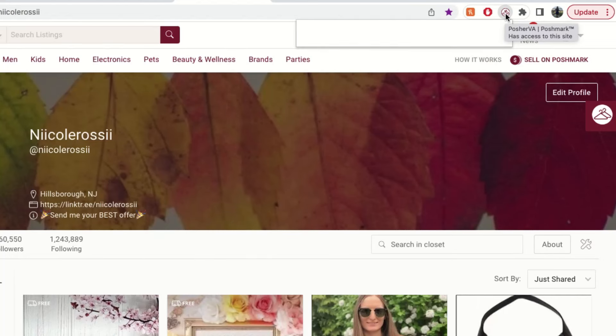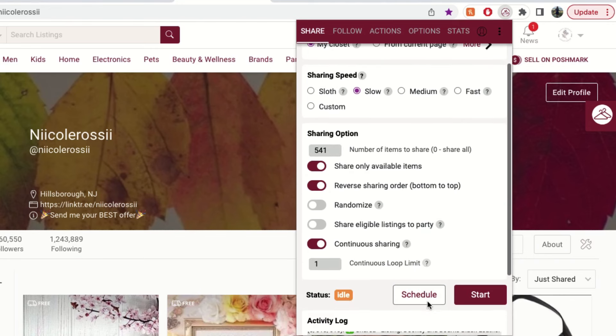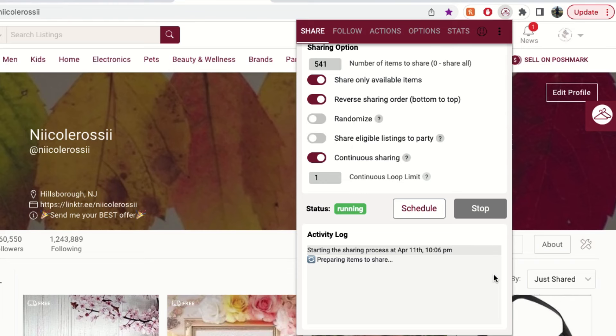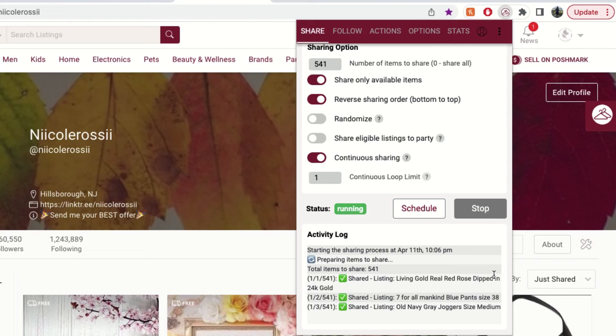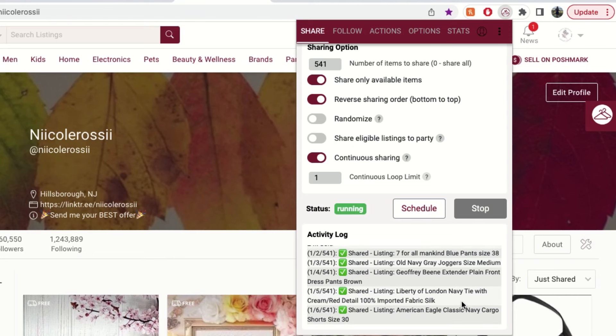The first thing I primarily use my VA to do is sharing. It lets you select from different options — whether you want to share to your followers, to a party, or all the different options — and you can customize it to share however you want. You can also select the speed you want it to share at. I generally do either the very slow or just slow setting, because sharing on a fast setting can cause Poshmark to flag your account.